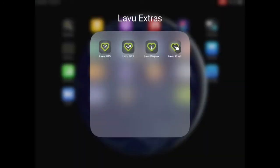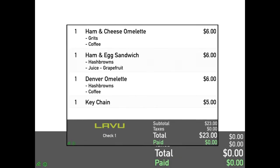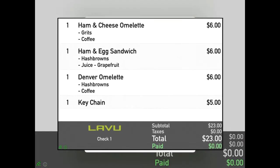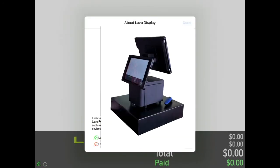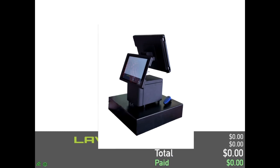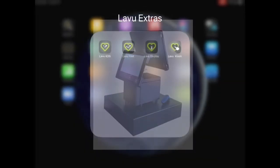Next is the customer-facing display. A second iPad is set up to face the patron and it shows what is being added to the order, the price for each item, and their final total. Through the Labu control panel, that second iPad can also be used to sign and leave a tip directly on the customer-facing display, as opposed to handling that on a receipt.